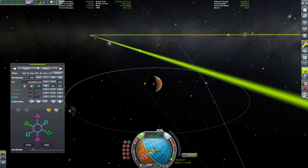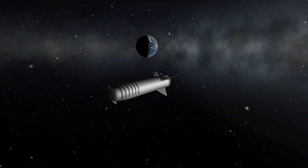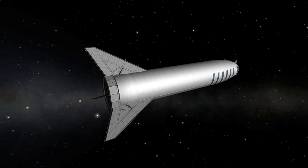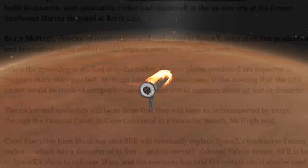Since the rocket will be 9 meters in diameter, it won't fit under bridges and definitely not through tunnels, so transporting across land is out of the question. But we already have an answer for this. An article from April 19th cites Bruce McHugh, director of construction and real estate at SpaceX, saying that the BFR and BFS would have to be transported by barge through the Panama Canal to Florida.